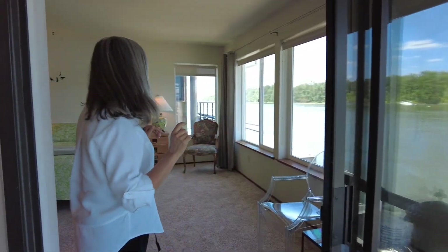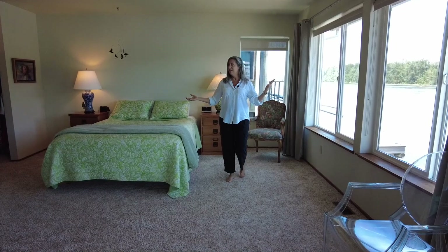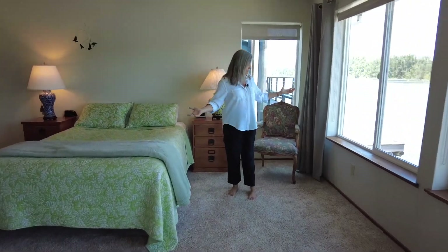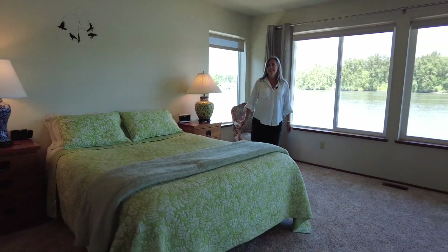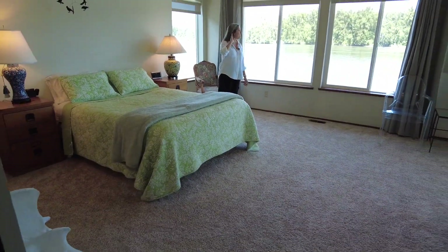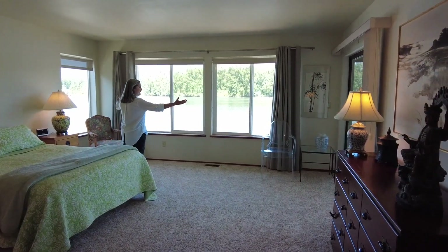This enclosed porch adjoins the primary bedroom. Just look how big this bedroom is — it's enormous. But the best thing about this bedroom is you get to wake up to this view.